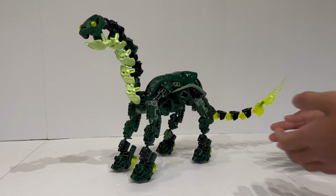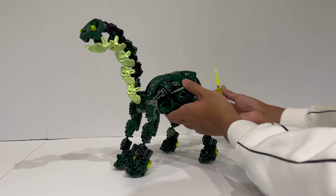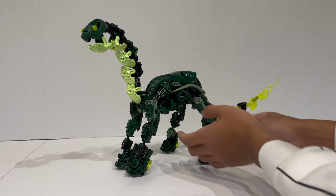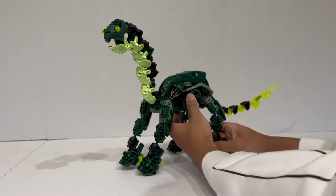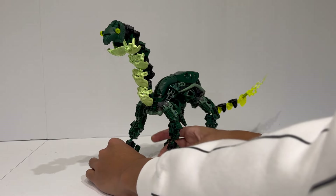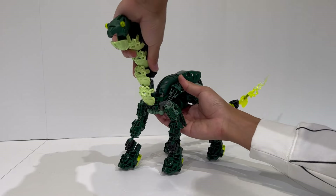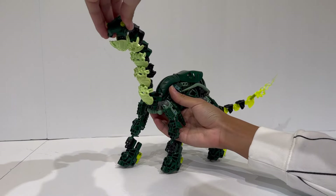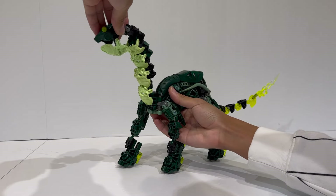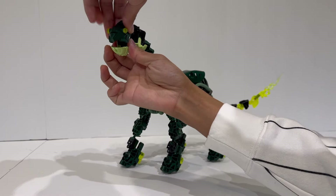Now we're going to start off here with poseability. Poseability-wise, honestly, what you see is kind of what you get. You can swing the tail back and forth, you can move the legs each individually up and down. There are kind of knee-like joints on each of them, so you can get it in a semblance of a walking pose, which is really nice. You can even move the head up and down somewhat. It is a little bit restricted in articulation, thanks to the Bionicle G2 Skull Spider heads being used primarily throughout the neck, but you can move it around and move the head back and forth.